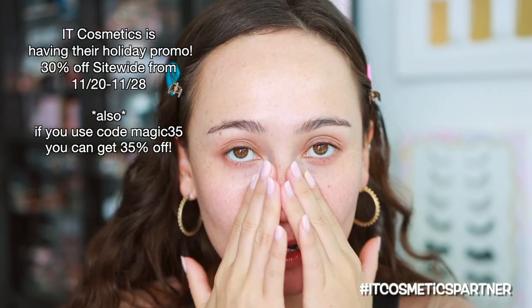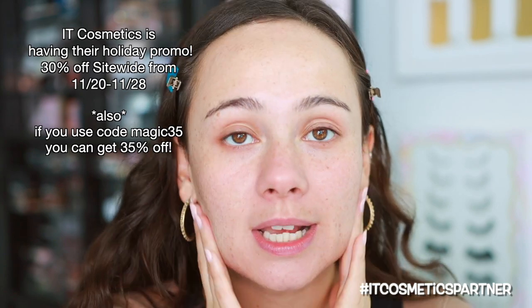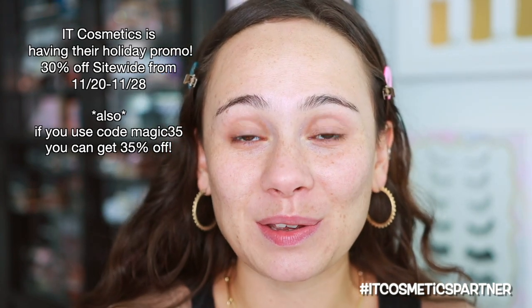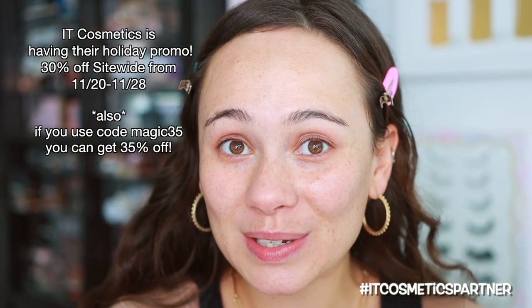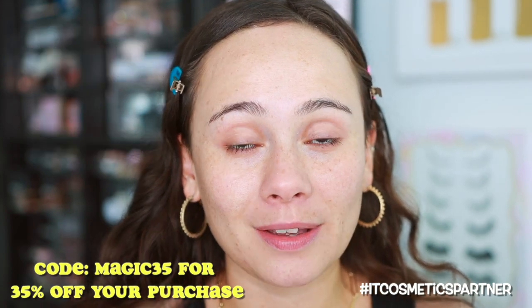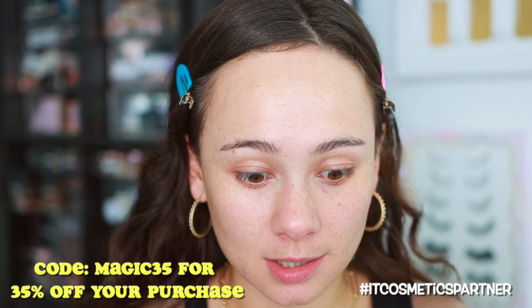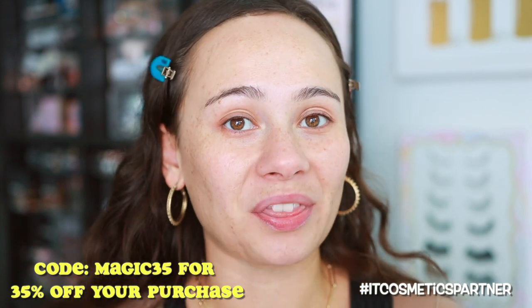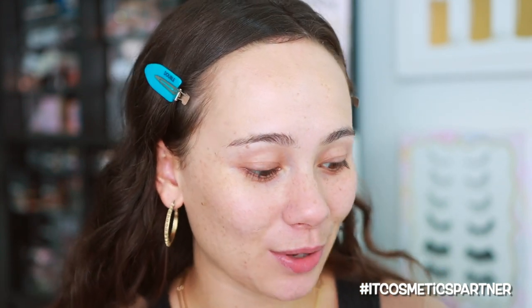IT Cosmetics is having their sale where you're going to be able to get 30% off site-wide from November 20th to the 28th. I'm also happy to share a code — if you use the code MAGIC35 at checkout you're able to get 35% off your entire purchase. There are lots of deals happening right now, so it's a great time to stock up on any skincare you've been wanting. The CC creams are very popular, and I'm using a few other products today as well that might be of interest to you.